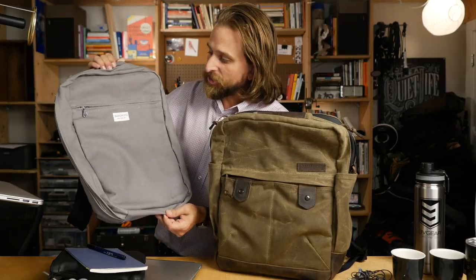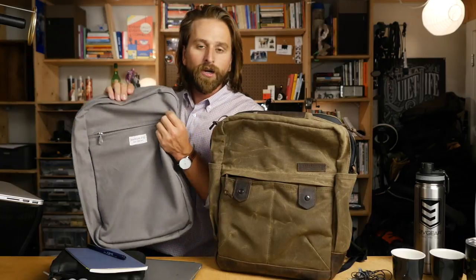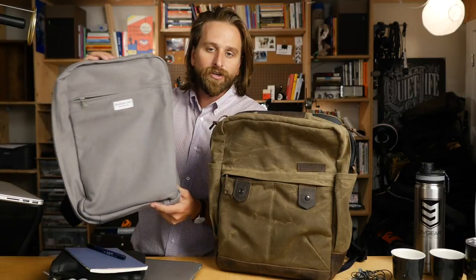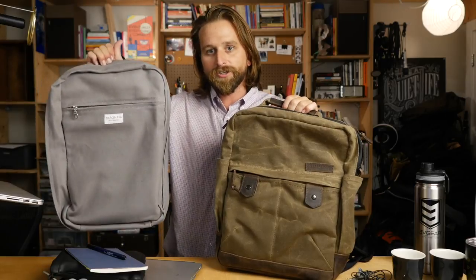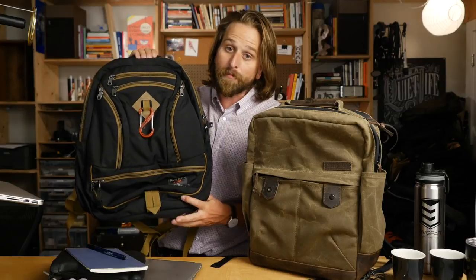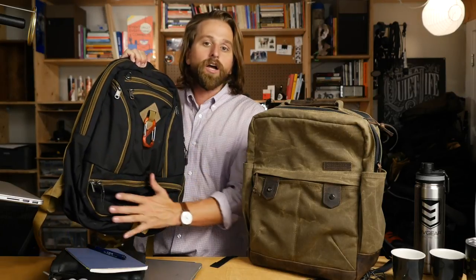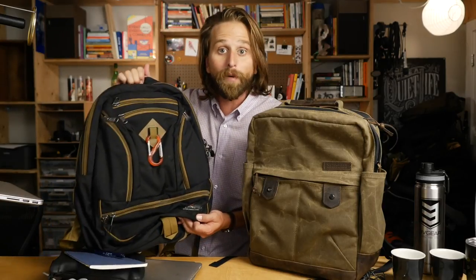For something a bit different, check out the Baron Fig — same boxy look, nice city urban vibe, kind of the millennial younger equivalent to this bag, a step up from Herschel. And the Synapse 25 is a lot more dad-ish, but dope — tons of organization, one of the best possible backpacks you could ever buy because of its usefulness in so many situations.